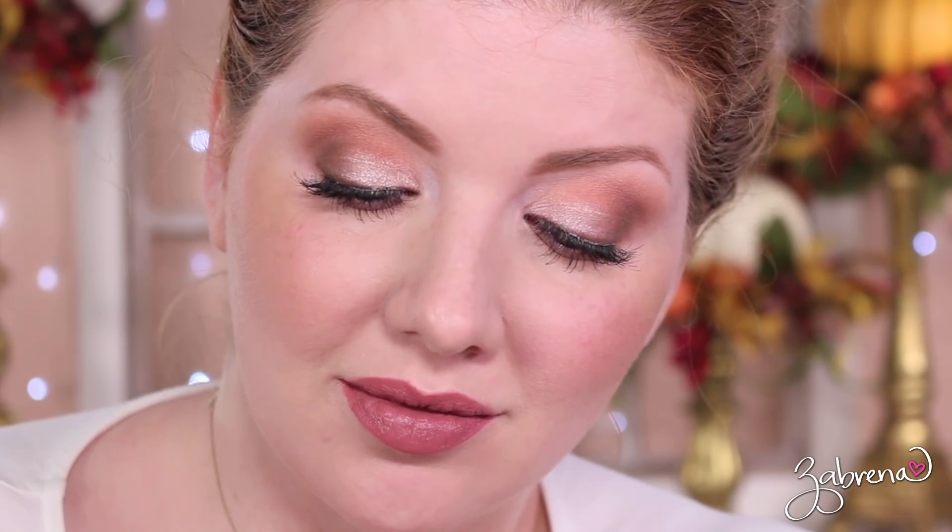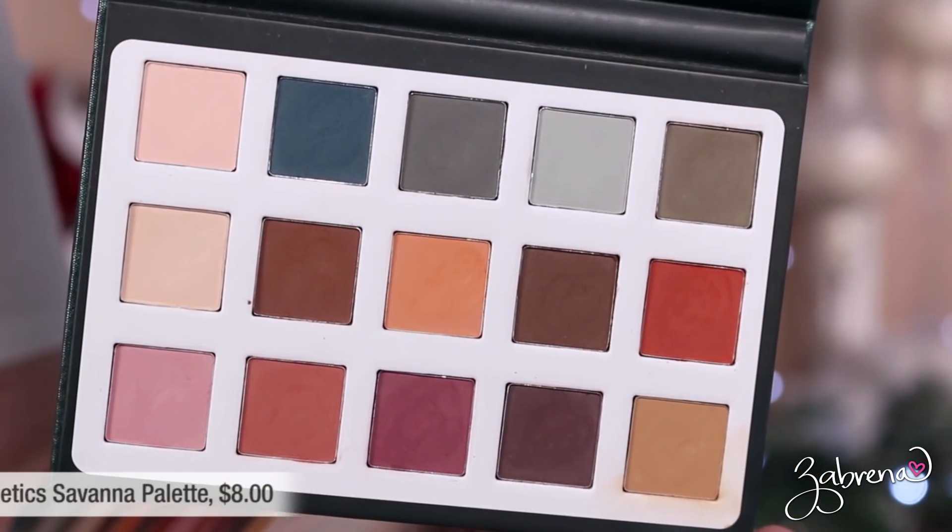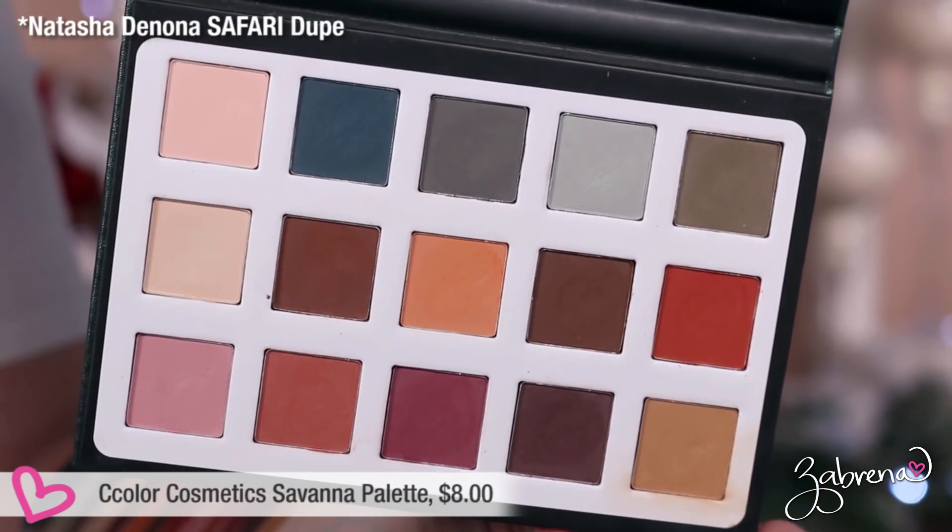If you're interested in the lipstick and lashes I'm wearing with each of these looks, I'll have all of that listed in the description box below. The next palette is from the Ccolor Cosmetics brand. I discovered a couple of palettes from them this past year that are dupes for higher end palettes, but I ended up loving the quality — they are superb. The first one is their Savannah palette, a dupe for a Natasha Denona eyeshadow palette.